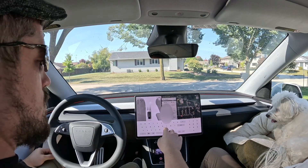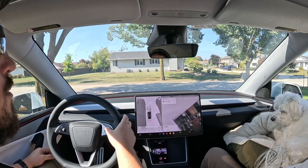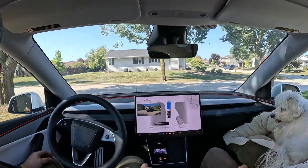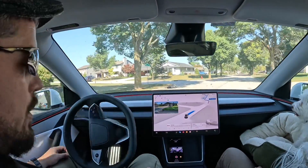I close my garage door and manually type in Target. A lot of times I use voice dictation to navigate there, but I change it up once in a while, especially for the videos. Now that I'm already in drive from rolling out of my garage, I press the right scroll ball wheel on the steering wheel, and that's what initiates FSD.